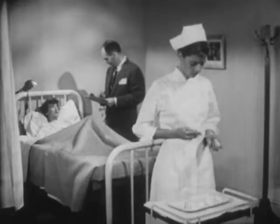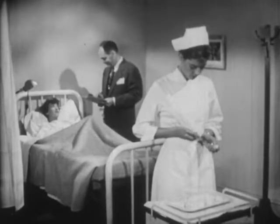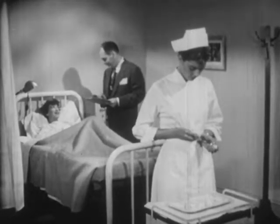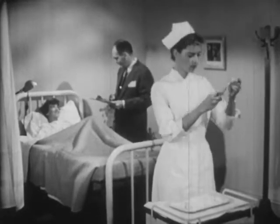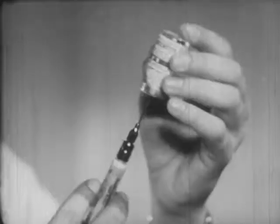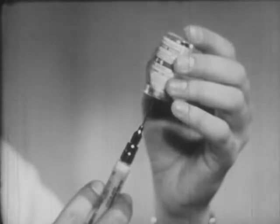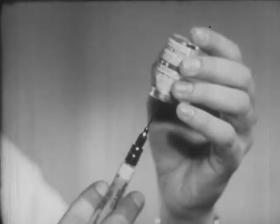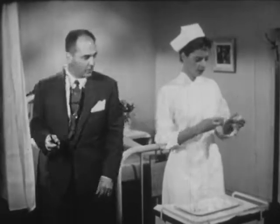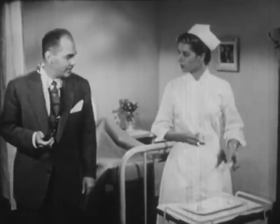Medical science today owes much to one of the great scientific achievements of recent times, the discovery of penicillin, a wonder drug now saving thousands of lives. This is penicillin, a powerful destroyer of deadly bacteria that is produced from an ordinary mold. Until a few years ago, penicillin was unknown.